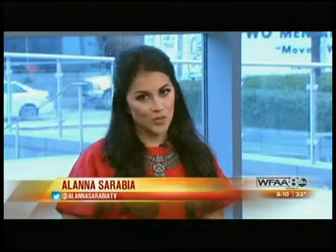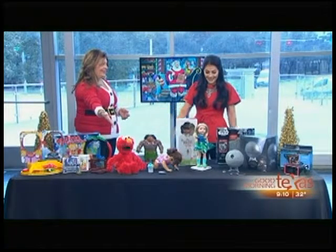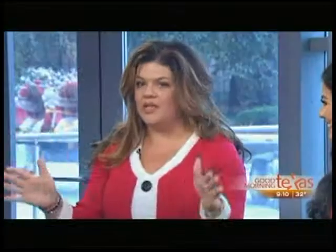It's the ultimate toy test. Our contributor from MamaChallenge.com has tested out the best toys for underneath the Christmas tree and she joins me. Well, we brought a little bit of everything for every age, because these are the cool toys that if you can get your hands on them this season, you are going to have some happy campers in your house.